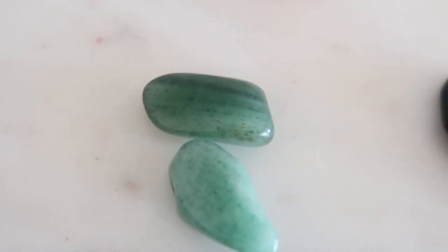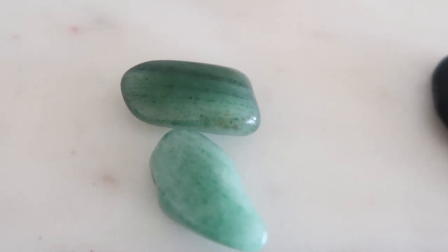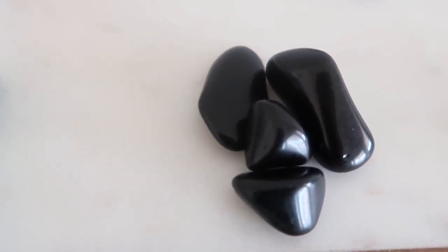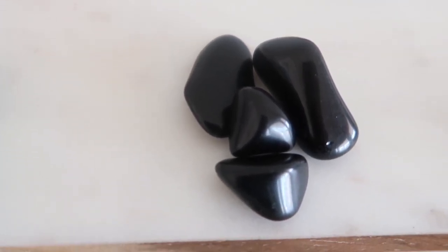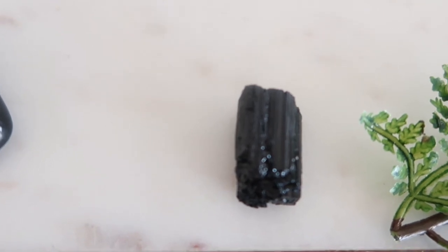Moving over here to this green stone — this is green aventurine. Green aventurine is a soothing stone used to attract abundance and success. Over here is a beautiful black stone — this is black obsidian, and it is used to relieve anxiety and support people during times of grief. And next we have black tourmaline, which helps absorb any negative energy. The next stone is carnelian — this is my carnelian palm stone. Carnelian is good for energy, physical energy, and it's also known as the stone of motivation. A lot of people use it to inspire creativity or become motivated in some way.